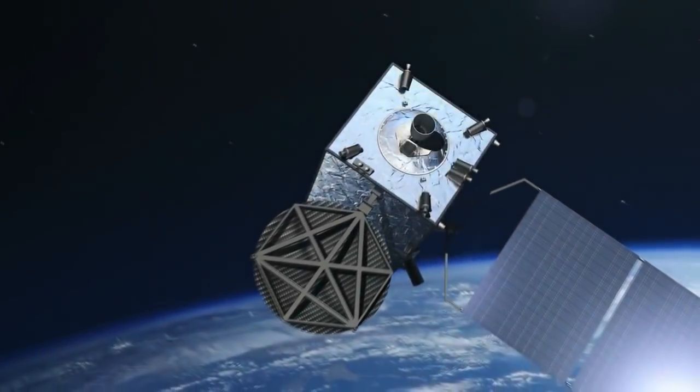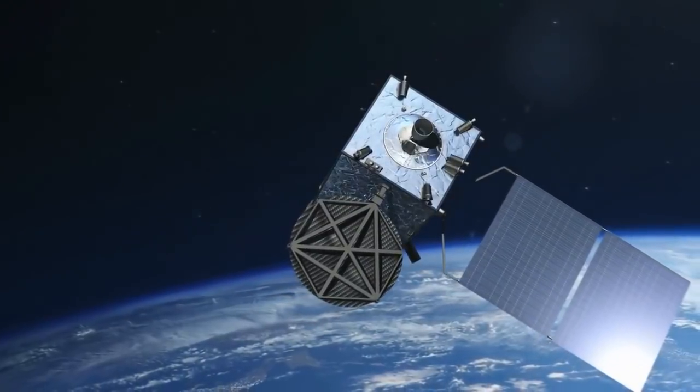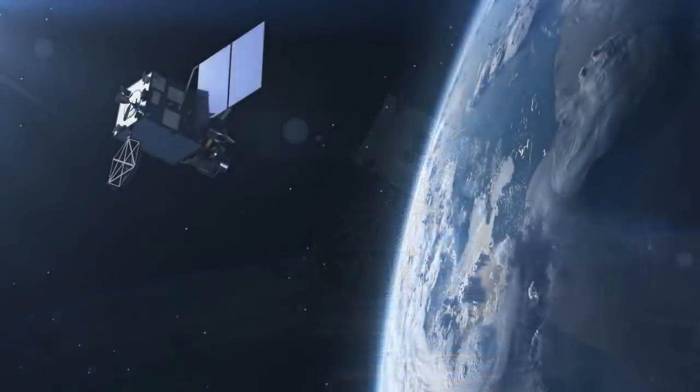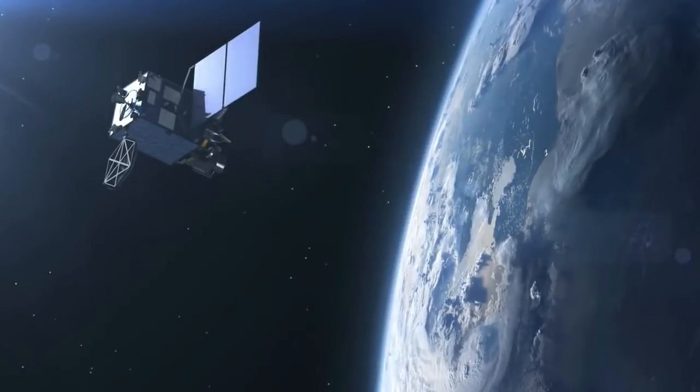Hey guys, Paul on the Plane back here with you. Welcome to episode 2 of Faking Space, now in our second season. Today we're going to focus on the Himawari geostationary satellite, which we're told is something like a mind-boggling 22,000 miles away from the Earth, sending us a real picture every 10 minutes.